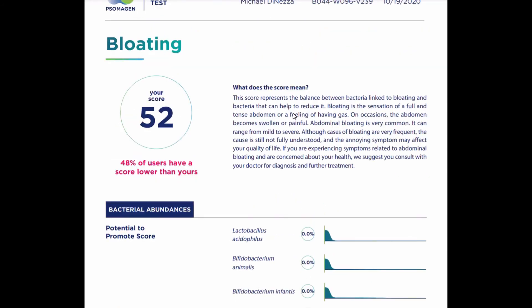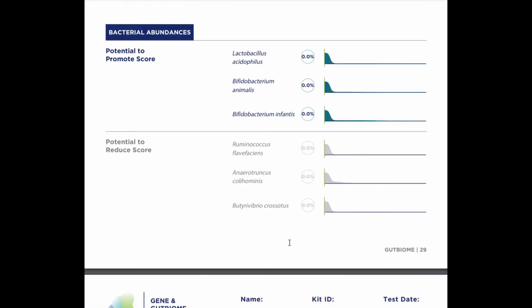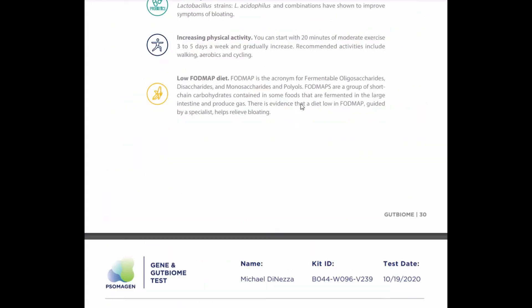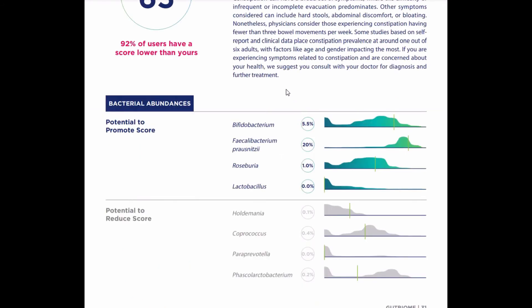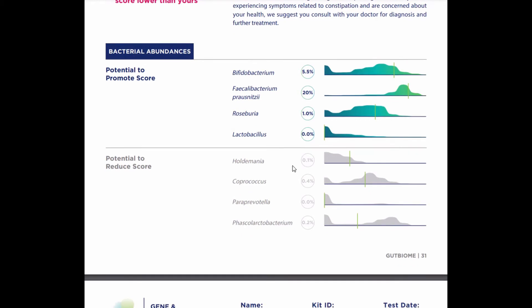This section is for bloating — you can see zeros for all of these. The guy definitely needs probiotics, but he also doesn't have any overgrown species that could contribute to bloating. I would say there are a lot of things that can contribute to bloating beyond the couple they gave you here, so I think that's an incomplete assessment. Then coming down we have constipation — Bifido, Faecalibacterium, and Roseburia are all good; Lactobacillus is still low. There's a lot of redundant information coming up.